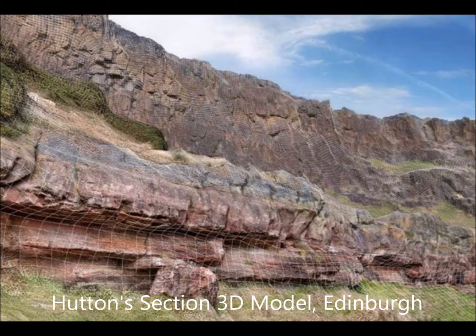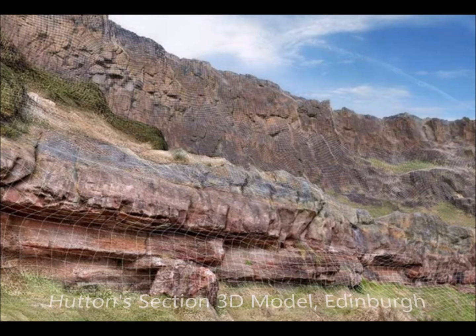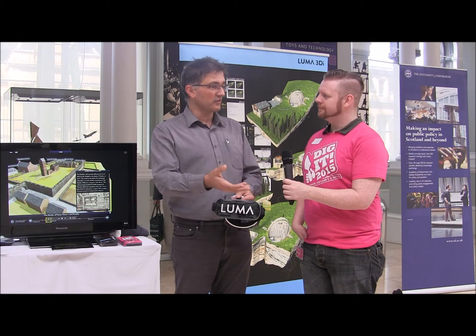We focus on engaging with 3D data for public engagement and education. In archaeology, 3D archaeologists are using techniques like photogrammetry to scan 3D objects as they bring them out of the ground. If you can scan that data and get it to another specialist on the other side of the planet quickly, it's a really good research tool.